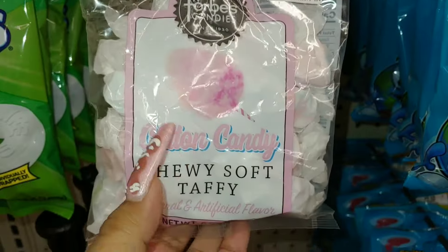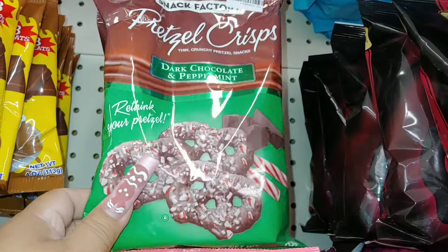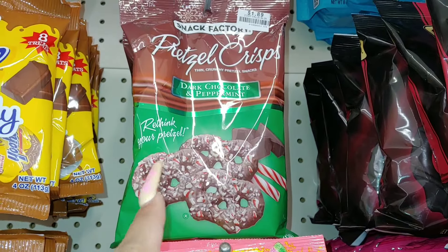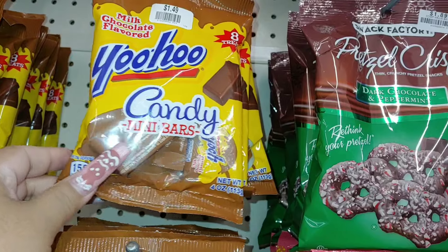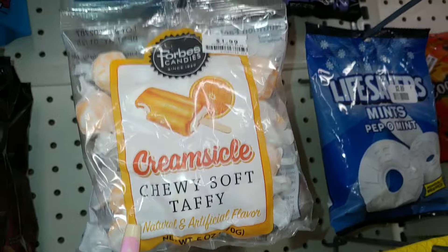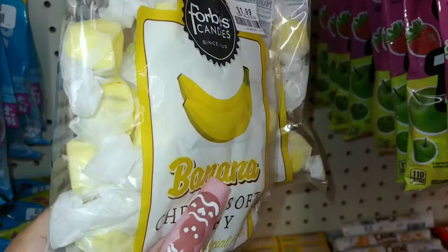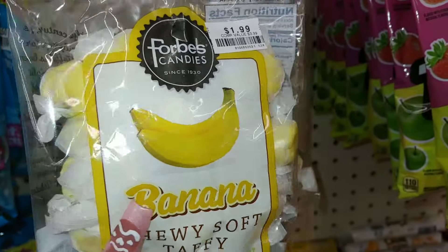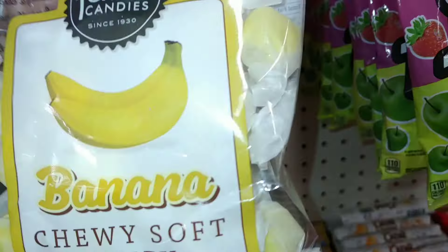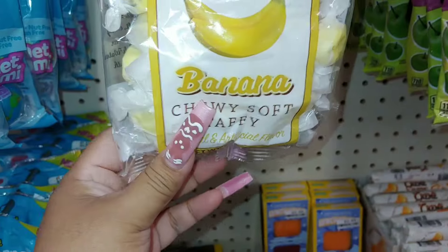They have pretzel crisps in dark chocolate peppermint from Snack Factory — good if you love dark chocolate, but not for me. They also have Yahoo candy mini bars in 4 ounces, and creamsicle chewy soft taffy for $2 in six ounces. I've seen those at Walmart before. And they have watermelon and banana chewy soft taffy for $2.